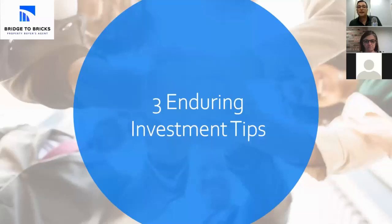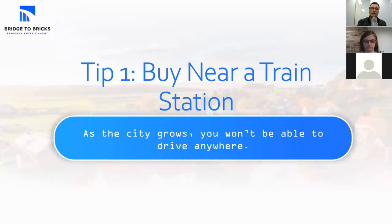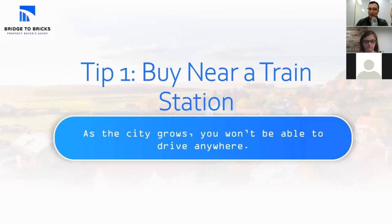I'm going to leave you with three investment tips for buying real estate in Sydney. These are timeless investing principles — we're not trying to hotspot or chase fads, we're trying to invest for decades and build wealth we can pass on to kids. First tip: buy near a train station. If Sydney has 10 or 20 million people in a decade or two, you're not going to be able to drive anywhere. As the city grows, you want to be near a train station — find suburbs on train stations, can't go wrong.